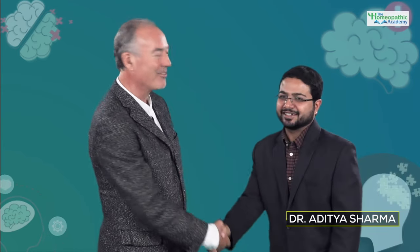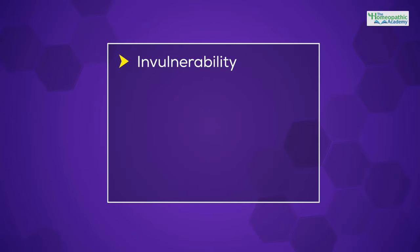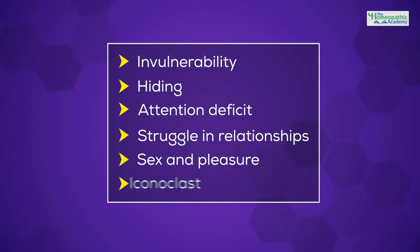Dr. Aditya Shana is with me now and he'll be presenting some of these modules. It is indeed a pleasure to present your work on this platform. This course begins with a thorough understanding of the lac remedies, starting with an in-depth analysis of the mental features and psychological traits common to all lac remedies.